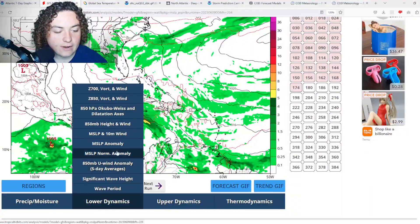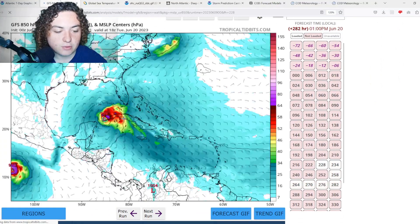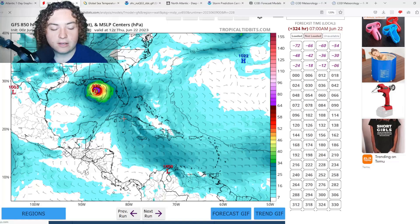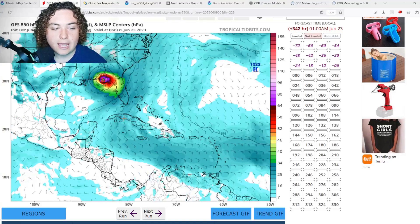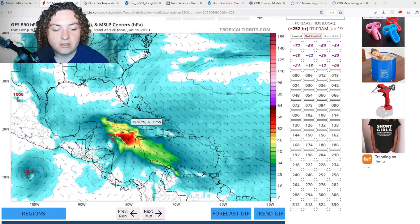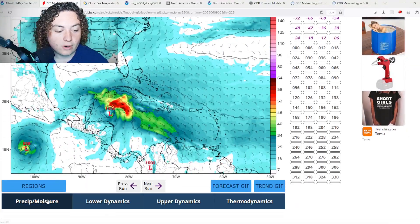We're going to show you the 850 millibar height and wind just to cross-check this. As you can see, this does start having hurricane strength as it is approaching Cuba and Florida, then quickly loses that because of land interaction. That's basically what we're looking at according to this run.